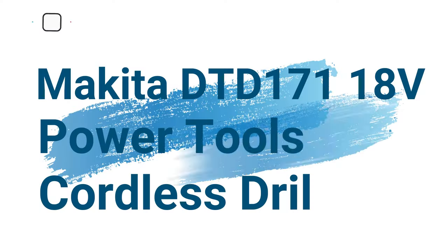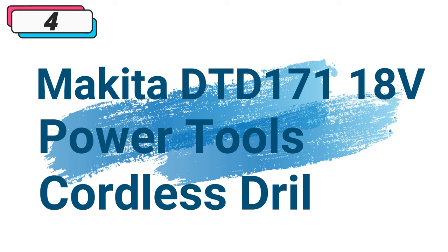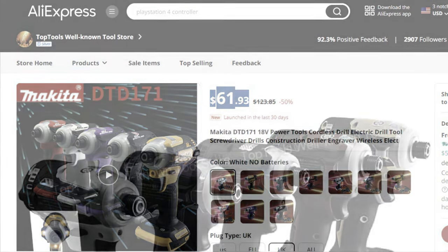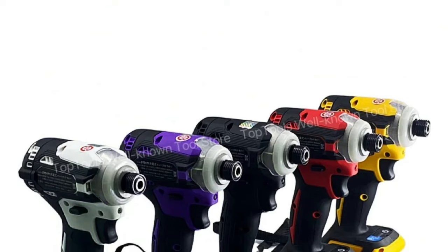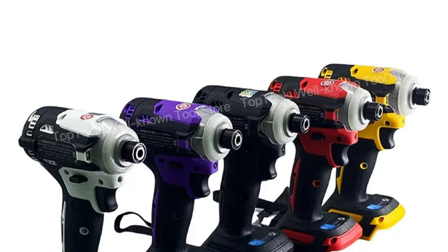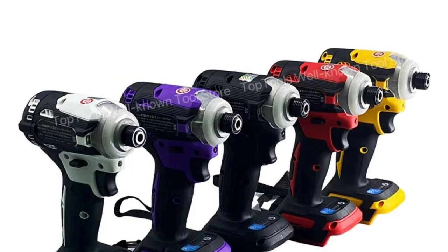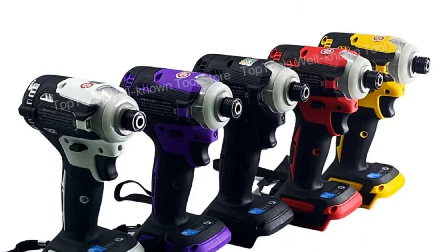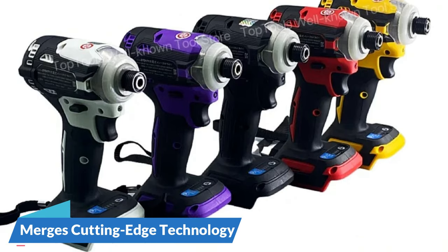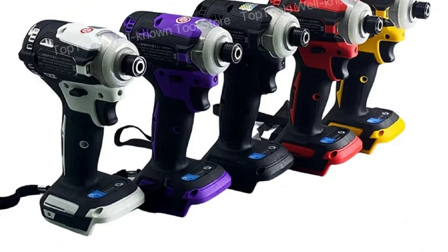Number 4: Makita DTD-171 18V Power Tools Cordless Drill. This cordless drill is available with 50% price off — now you can get it at around $61. Makita, renowned for its commitment to innovation and excellence in power tools, introduces the DTD-171 Cordless Drill, a versatile and powerful solution for home DIY enthusiasts. This electric drill seamlessly merges cutting-edge technology with user-friendly features, making it an indispensable addition to your toolkit.